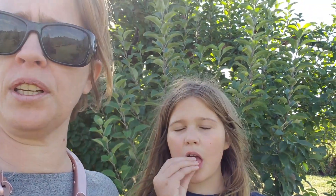Tell us in the comments below — do you pick anything? Do you go and pick apples? Do you go and pick oranges, mangoes? Is there some sort of tradition that you do to go and pick things as a family? And if you like this video, please subscribe to our channel and hit the bell so that when we post a new video it will notify you. Thanks for watching.